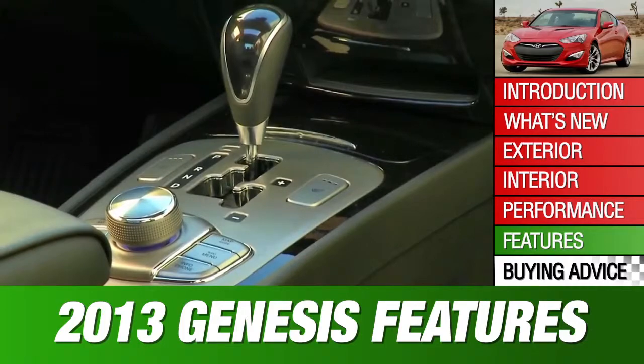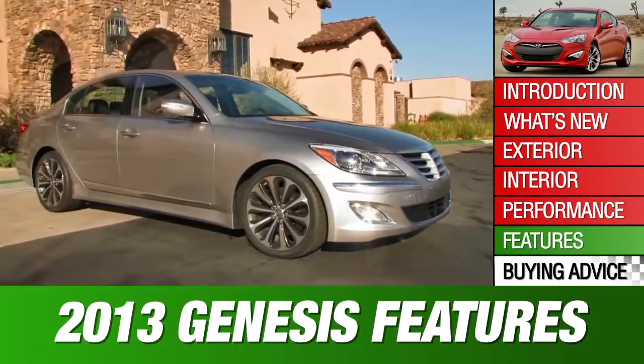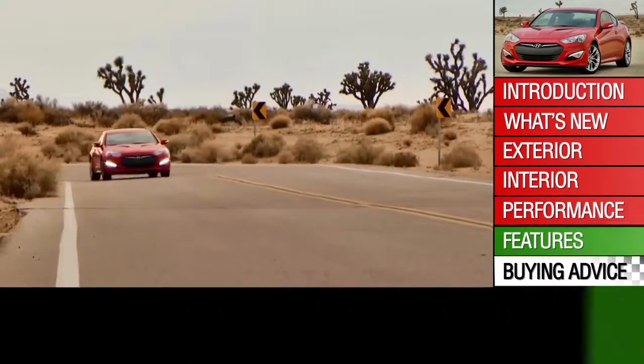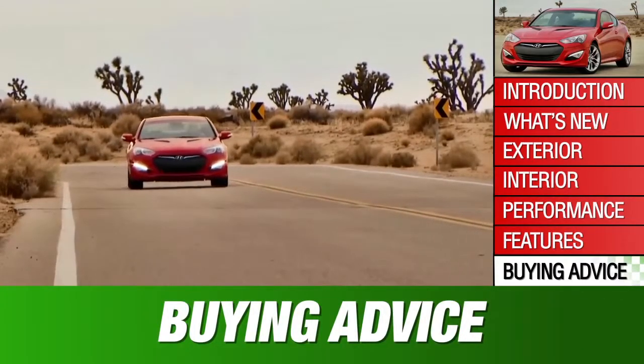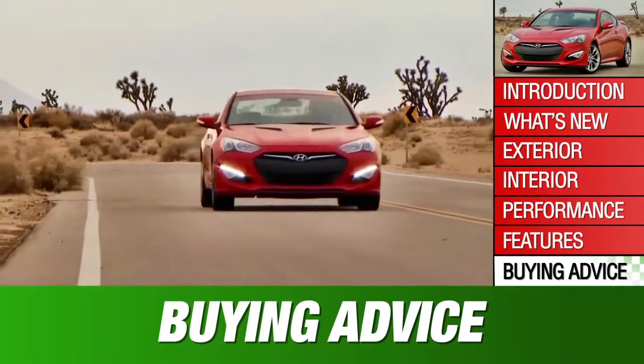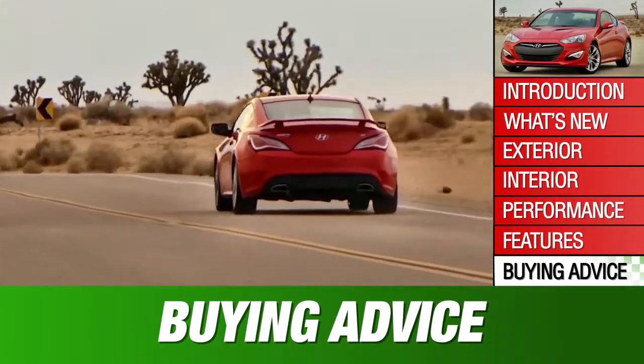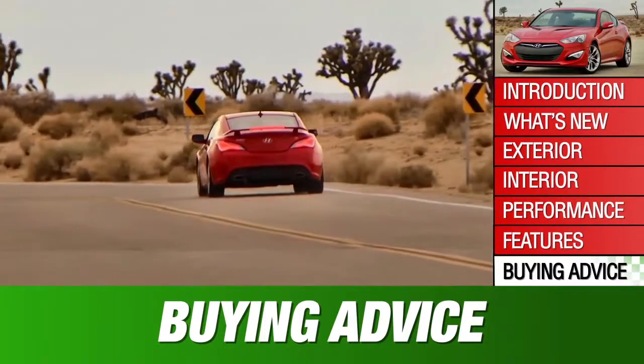With a base price range of $35,000 to around $48,000, the 2013 Genesis sedan undercuts every rival of similar specification. The Genesis Coupe's advantage isn't quite as pronounced, with base prices ranging from around $25,000 to just over $35,000.